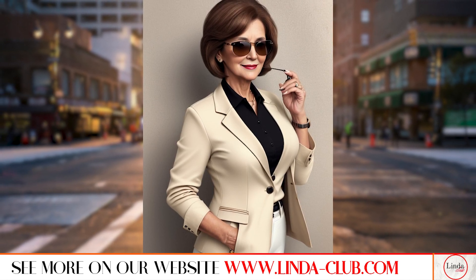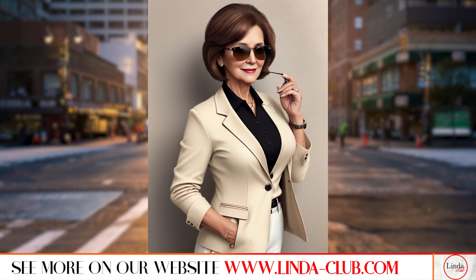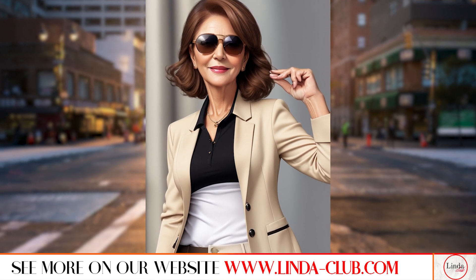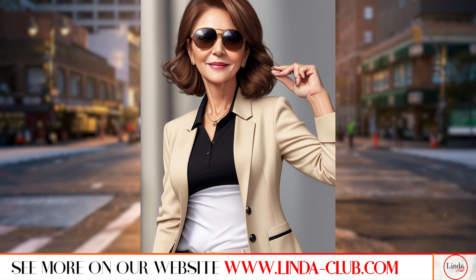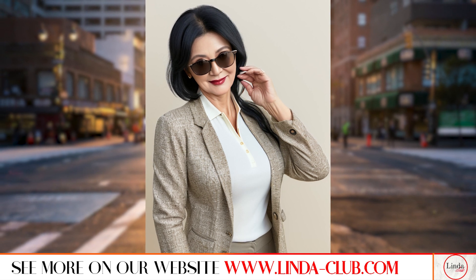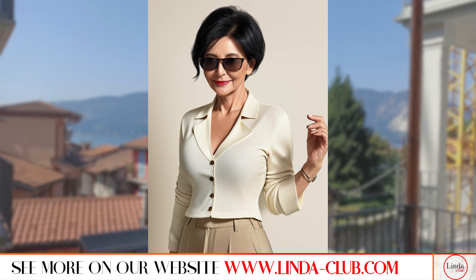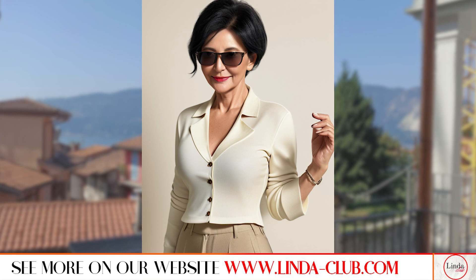When it comes to dresses, Ralph Lauren knows how to create pieces that exude elegance and sophistication. You can opt for a classic sheath dress in a neutral color, such as black, navy or beige. Look for subtle details, such as a defined waist or a draped neckline for added interest. Pair it with a statement necklace and a pair of kitten heels for a polished look that's perfect for any occasion.